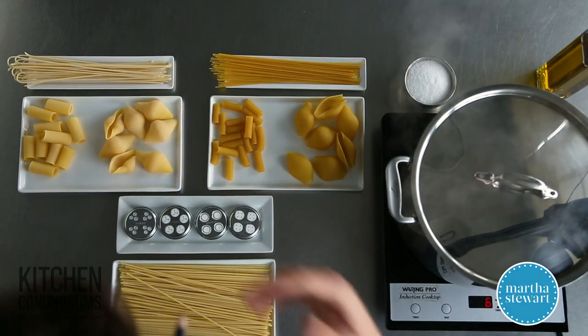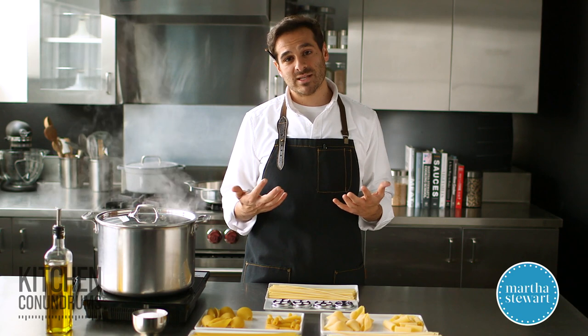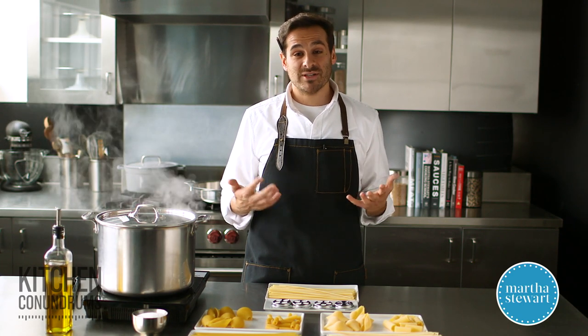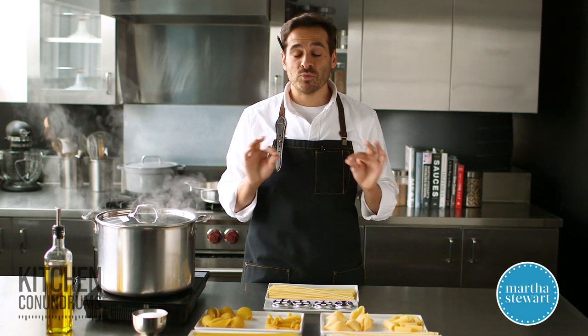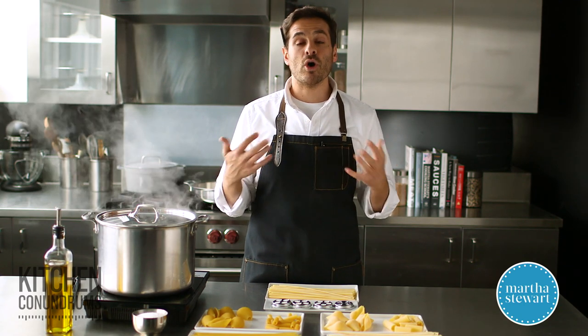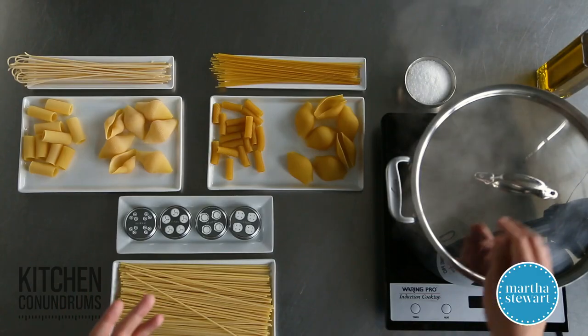Today I'm going to share with you one of my favorite recipes. It's a really fast, easy recipe to do at home, and it's called cacio e pepe. That actually means cheese and pepper. It's really simple — kind of like the Italian or Roman version of our macaroni and cheese — and it's really simple to make.